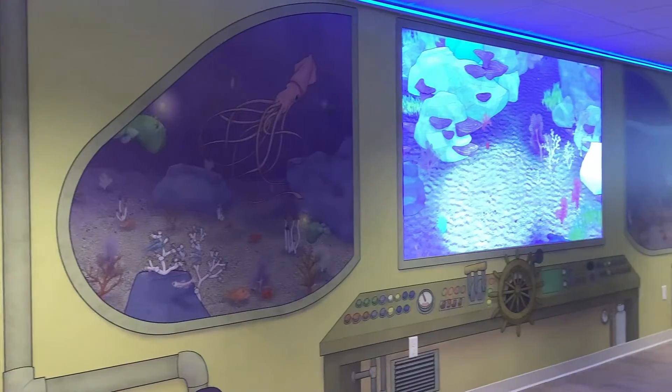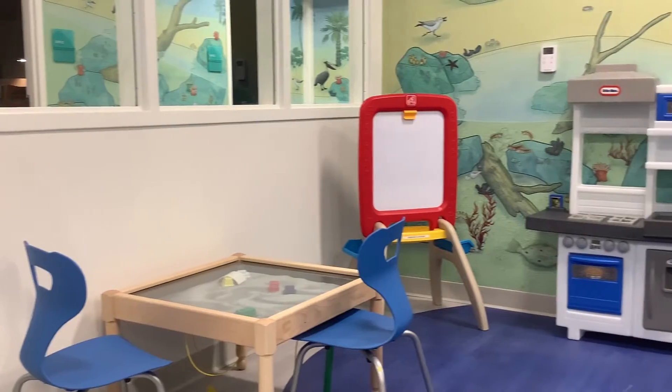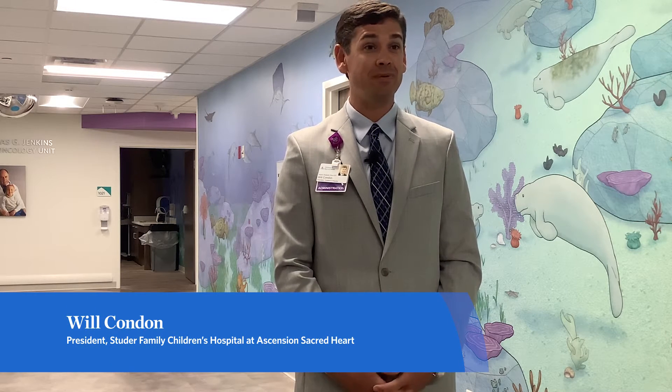We're in our beautiful new nine-bed pediatric hematology oncology unit donated by the Bayer Family Foundation. We are so excited to open up this new unit. It's been a much-needed service here at Studer Family Children's Hospital.